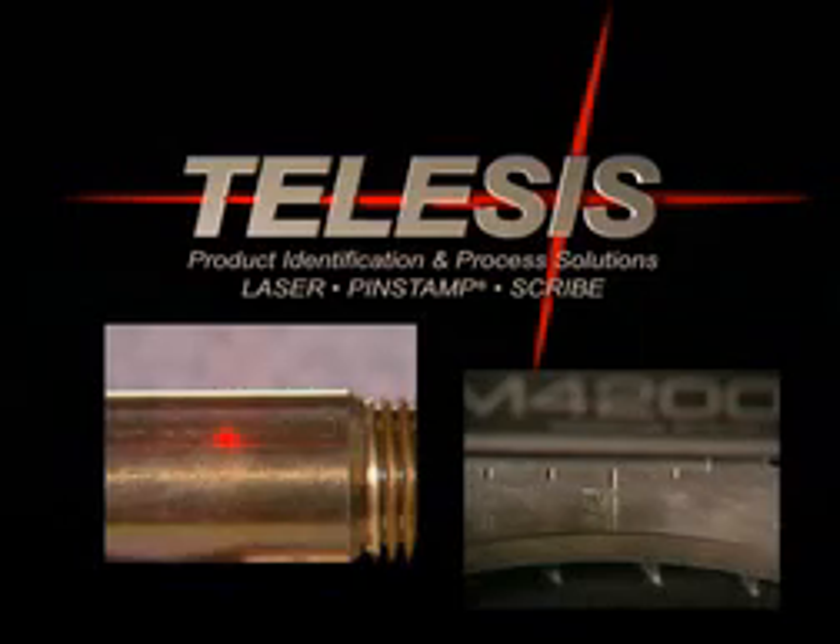TELESYS, the leader in product identification technology, is pleased to present our newest laser and pin stamp marking systems.